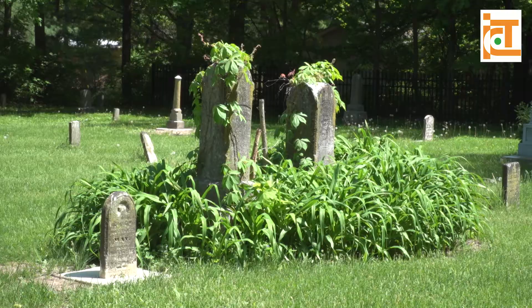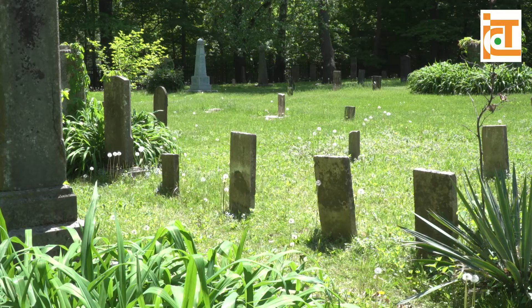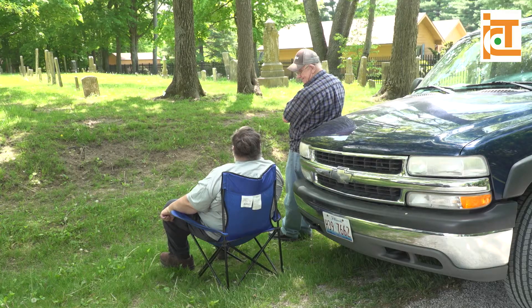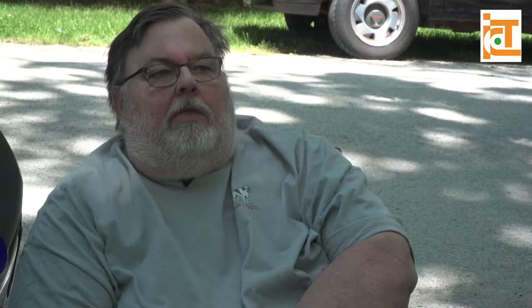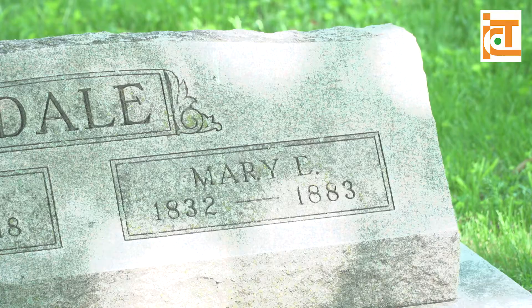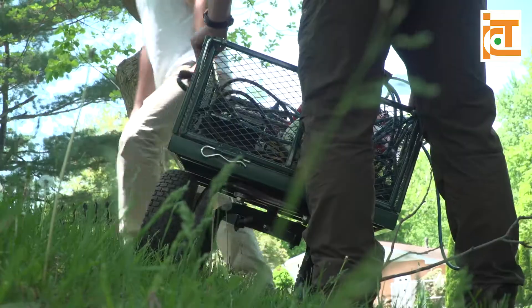This is our oldest cemetery here, nestled in the village of Muhammad. 1832 was the first known burial, and it was on the far side of the cemetery. But even this local historian who studied this area for more than 30 years doesn't know exactly where each grave is. We think there's up to 300 burials here, and only about 100 are marked. There are probably stones that are underground and haven't seen daylight for 100 plus years.